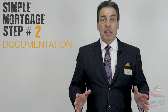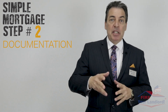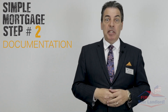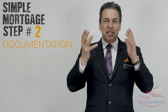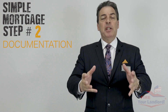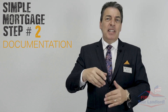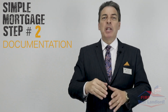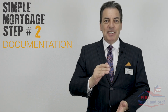Simple mortgage step number two: documentation. We need certain documentation, but it's different for everybody. Some people are hourly employees, some are salaried, some are self-employed, some are on commission — we look for different documentation. Some people have bankruptcies. Whatever your situation is, I'll give you a detailed list of exactly what I need, whether that's seven, eight, or fifteen items.